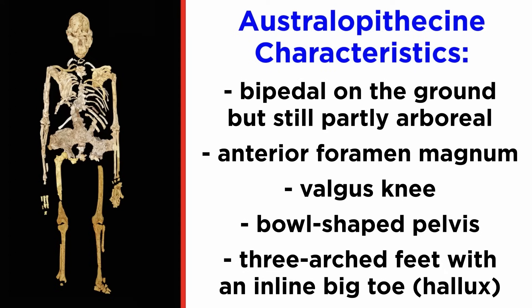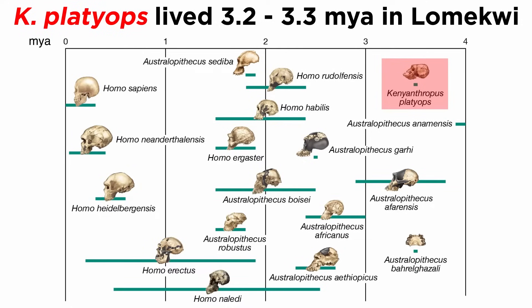This is important, as the hominins we will discuss here display this suite in the material we have of them. First, we will discuss a rare and poorly known hominin, Kenyanthropus platyops.